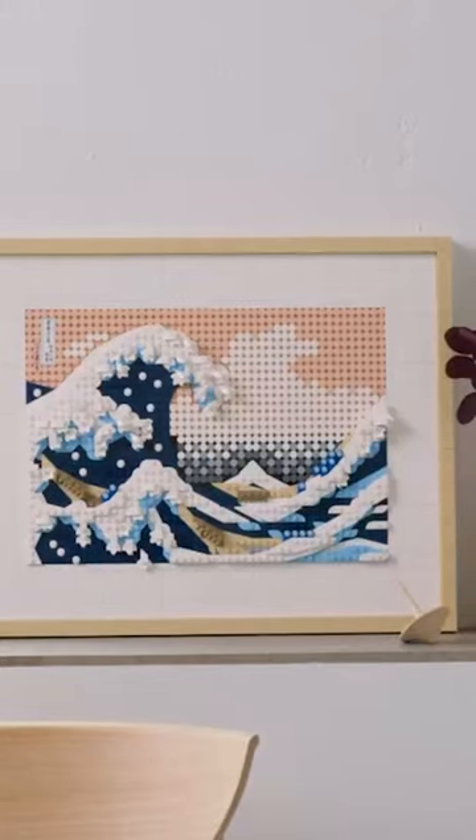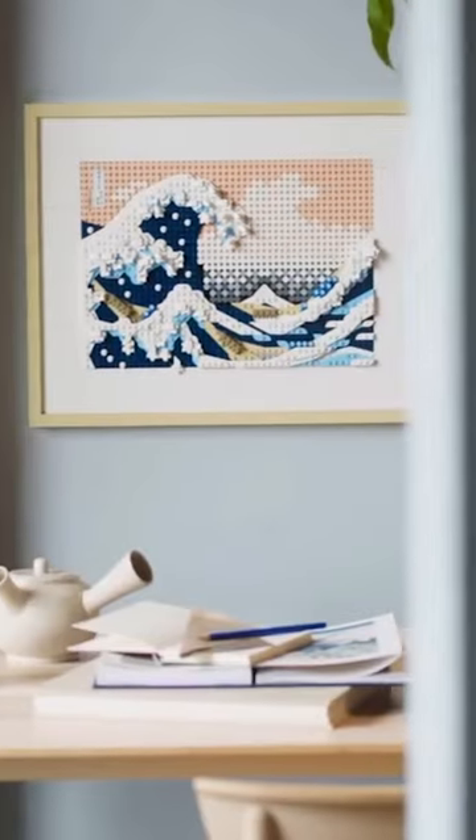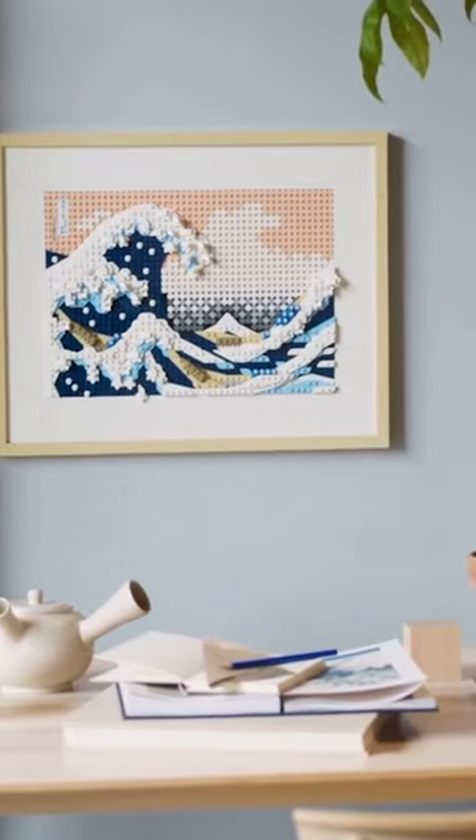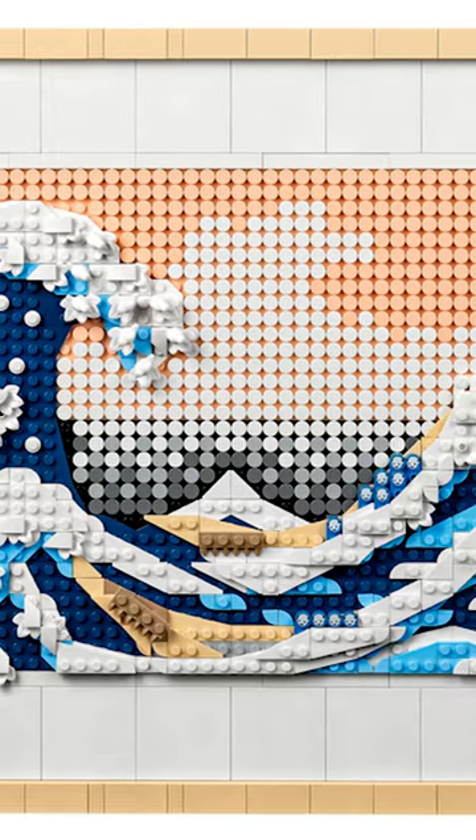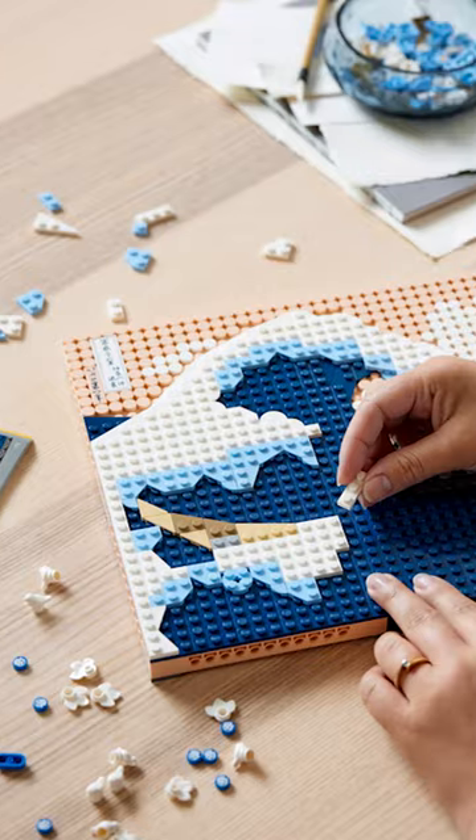The newest LEGO art piece is basically perfect. It's based on the famous Hokusai wave painting from Japan. LEGO just released this set and it's already sold out. I really like how the designers layered the pieces to give it a three-dimensional look.